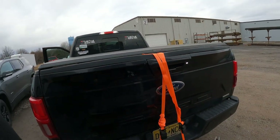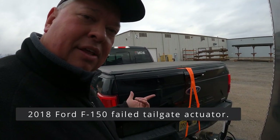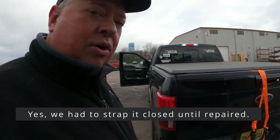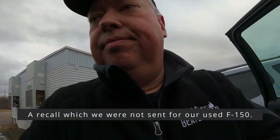My tailgate keeps wanting to pop off. You can hear it clicking — insane. I tested by pulling the battery out of the remote; it's not that, so it's a computer issue. Yay Ford.